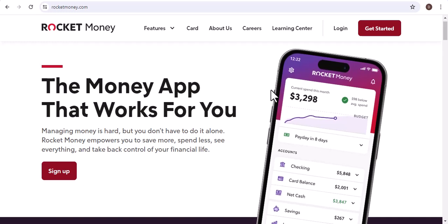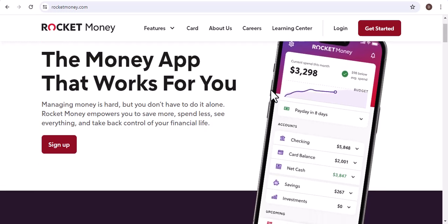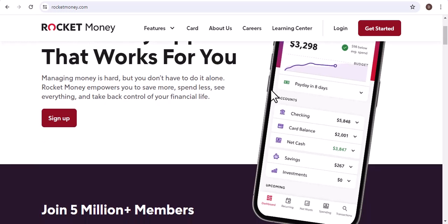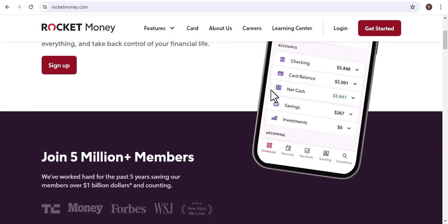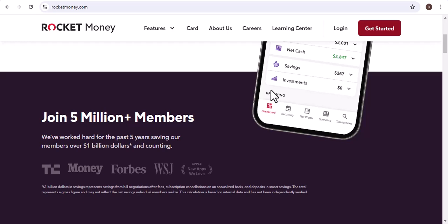Hey there, you're sitting at your kitchen table, surrounded by bills and financial statements. You're trying to make sense of it all, but it feels like a never-ending puzzle. Have you ever wished there was a magical app that could simplify your finances, track your spending, and even help you save money? Well, today we're going to dive into the popular financial app Rocket Money and explore whether or not you can add PayPal to it.